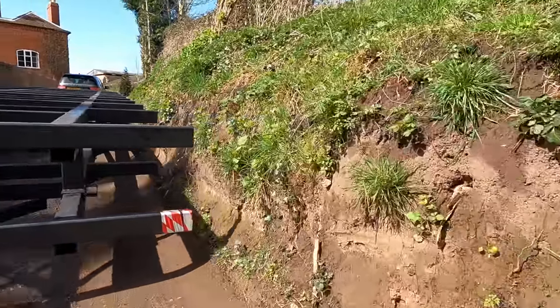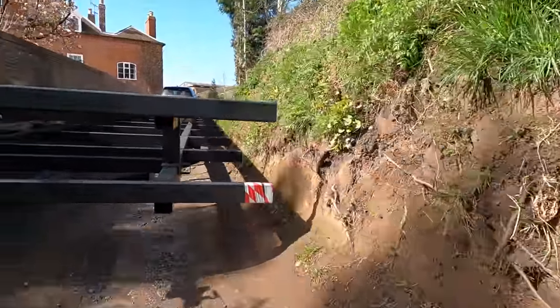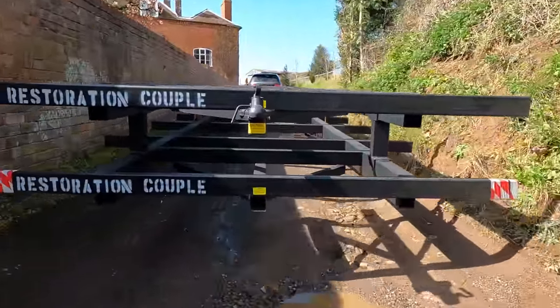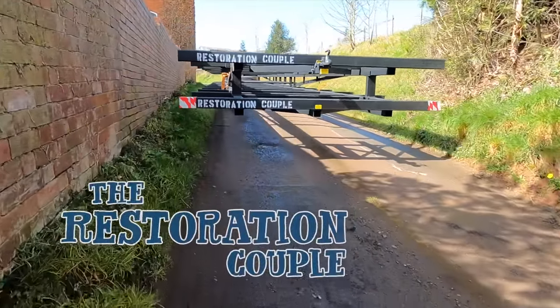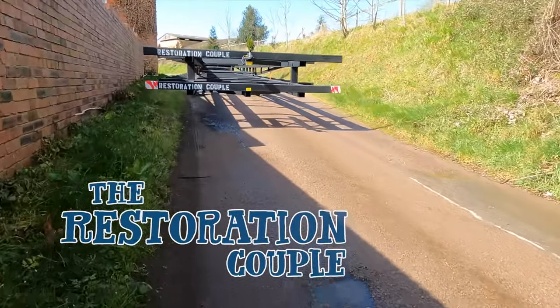Good evening folks. We just popped up to the farm to do our evening chores and I thought I would take the opportunity to give you the full insight on what on earth those giant chassis are actually for, because a lot of people have been asking. We've mentioned it in previous videos and on Instagram but probably didn't go into enough detail, so here it is — this is the big plan.